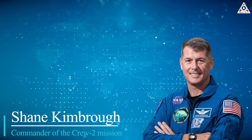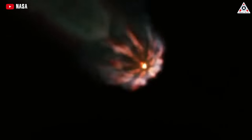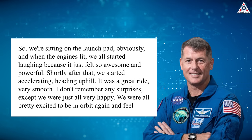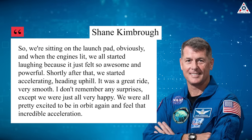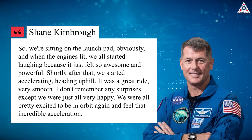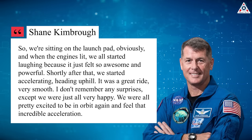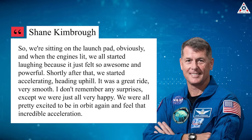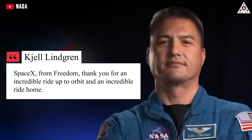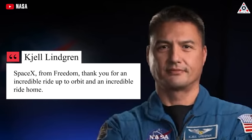Shane Kimbrough, commander of the Crew-2 mission, described the launch experience to CBS News: "We're sitting on the launch pad and when the engines lit, we all started laughing just because it felt so awesome and powerful. Shortly after, we started accelerating, heading uphill. It was a great ride, very smooth. I don't remember any surprises, except we were just all happy — pretty excited to be in orbit again and feel that incredible acceleration." Cajal Lindgren, the NASA commander of the spacecraft, also shared: "SpaceX, thank you for an incredible ride up to orbit and an incredible ride home."